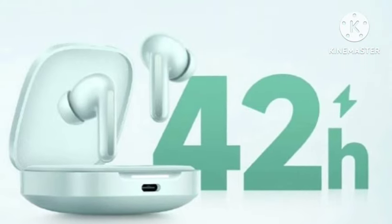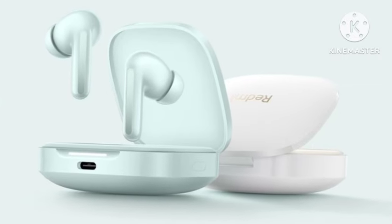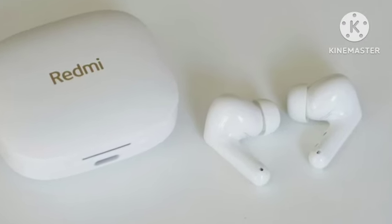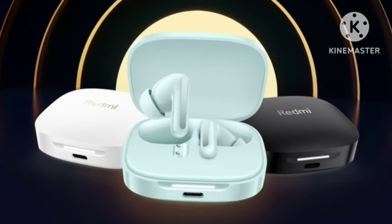First, I will talk about the look and design. This looks very premium. Nowadays, there are many TWS launching with the same design concept — just a simple, straightforward design, as you can see.